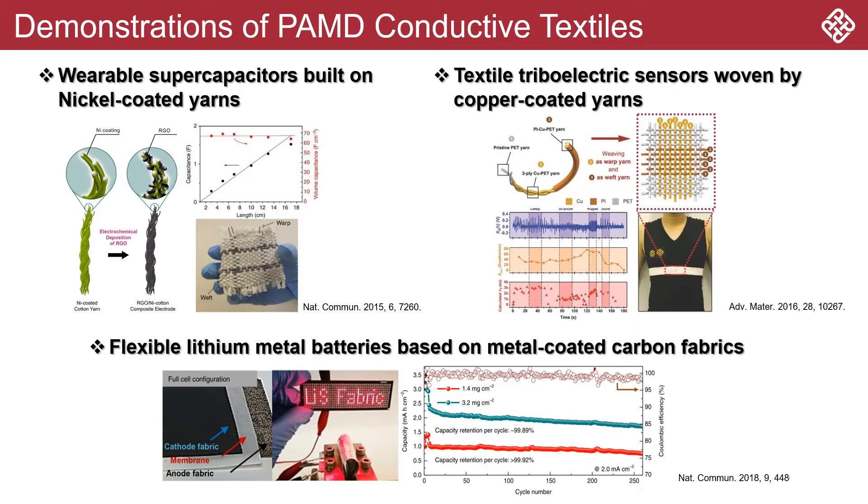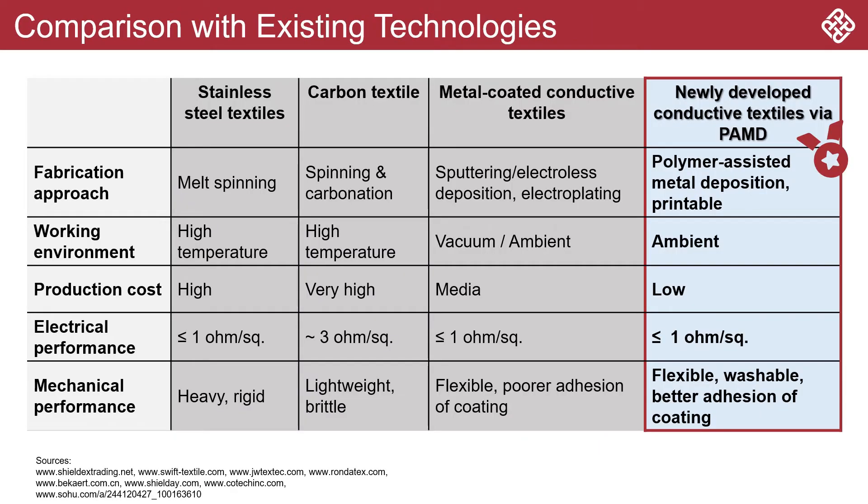These high-performance conductive textiles can be used to construct various types of textile-based electronic devices such as sensors, capacitors, and batteries. Our PAMD technology outweighs existing technology in ambient production ability and compatibility with printing methods, while providing highly competitive electrical, mechanical performances, and durability.